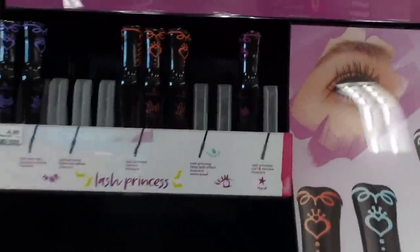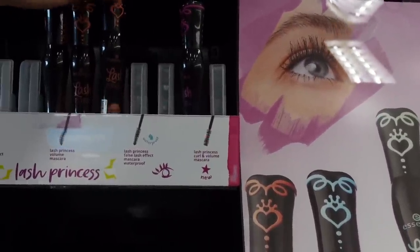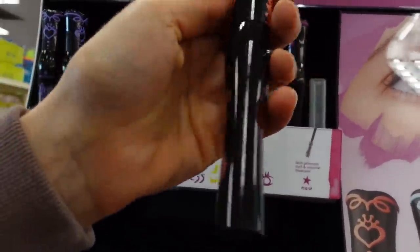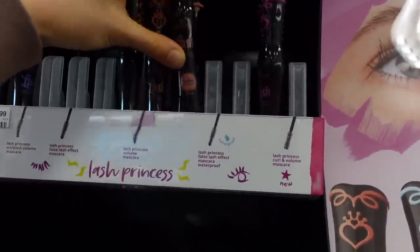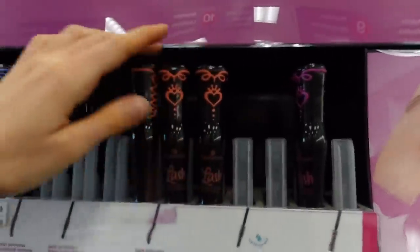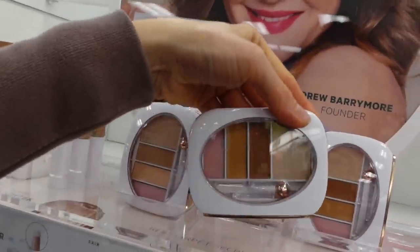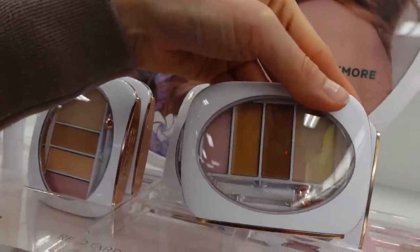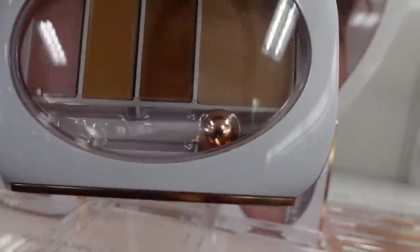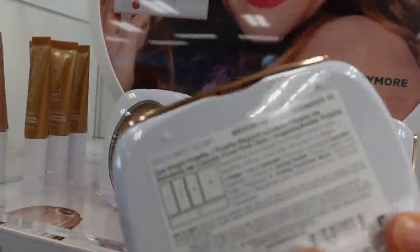The Essence mascara was really popular on TikTok — I tried one and found it really clumpy, but I haven't tried the TikTok-famous one. I'm also checking out the Flower Beauty Red Carpet Secret Eye Bright palette — the applicator looks kind of weird.